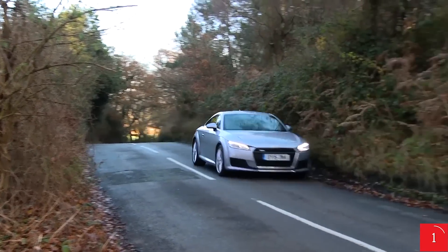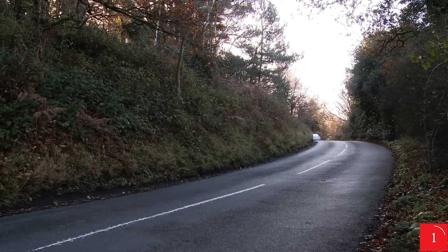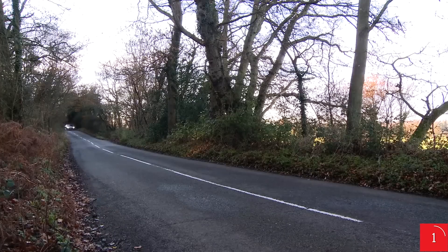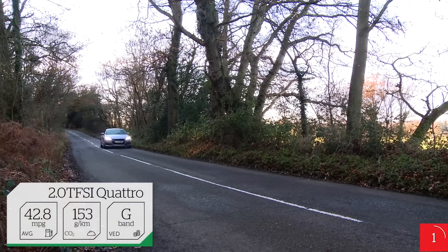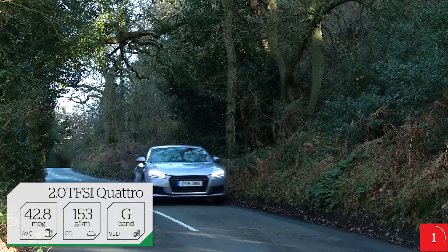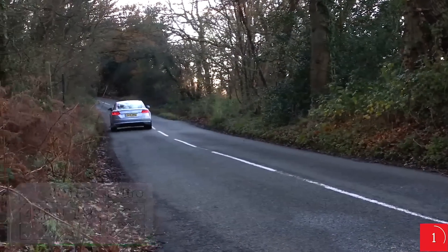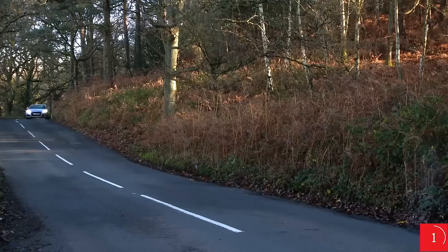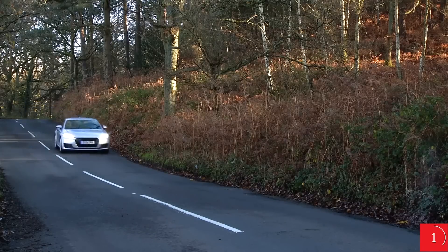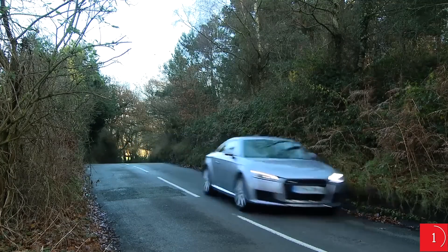The entry-level petrol is precisely as quick as the original 1.8 TT, while the range-topping TTS is explosively fast. But the regular 2.0-litre is all you'll ever need — it feels fast at virtually any revs and will crack 60mph in under six seconds. This engine is the only one available with both front and four-wheel drive, but the latter is heavier and comes into its own only in damp and slippery conditions.